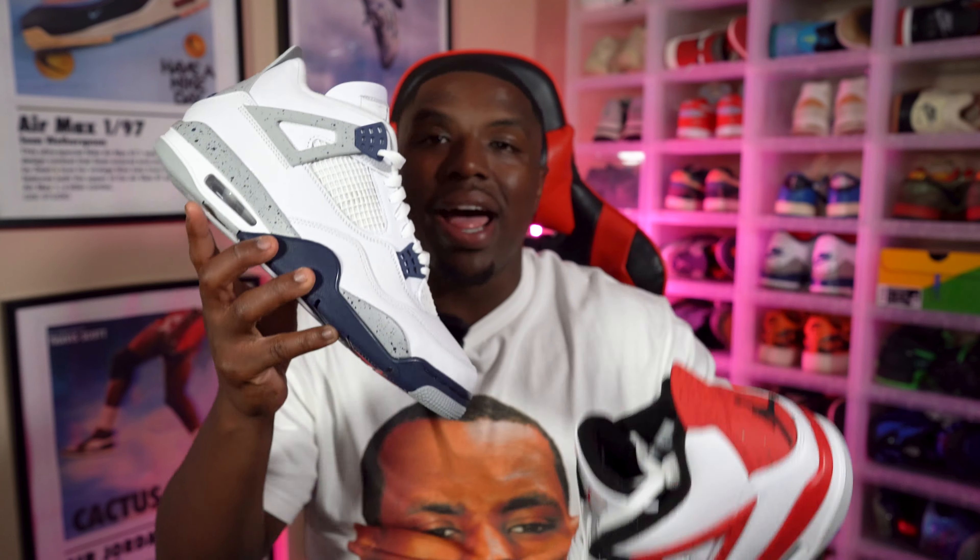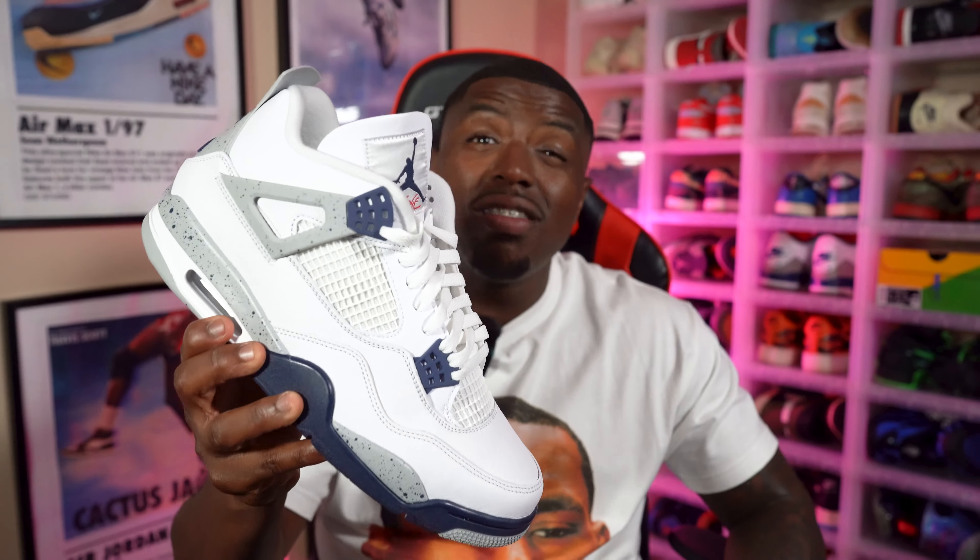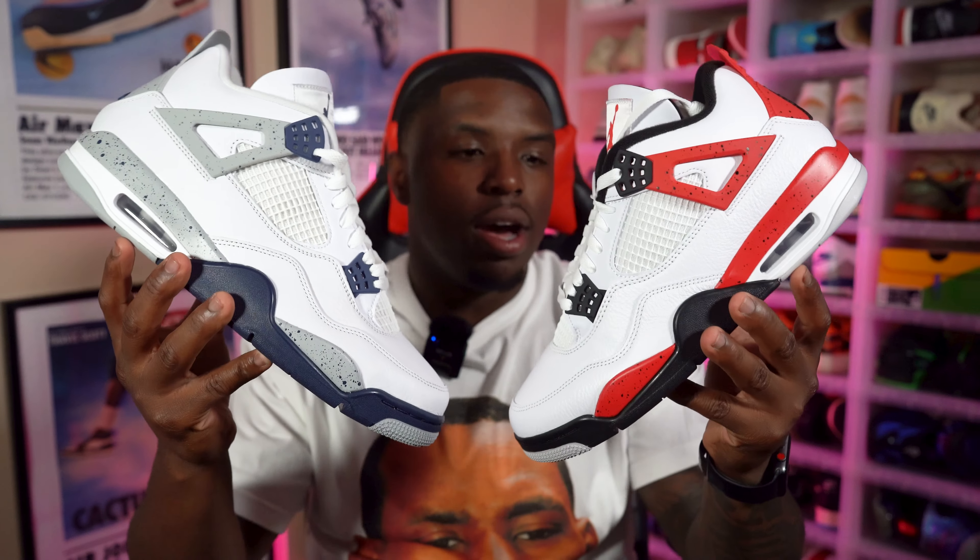I'm more into subtle, cool, relaxed colorways. The Red Cement is very vibrant — it pops. It's a really good sneaker, but I'm going to go for subtle and smooth every single time. Comment down below and let me know which one you like the most. The biggest difference between these two is the colors on the wings and the midsole. The Midnight Navy is a lot more smooth and calm. But this Air Jordan 4 Red Cement is a great sneaker. Comparison is a thief of all joy — comparing it to other Air Jordan 4s doesn't make this shoe bad. It's fire; it's just not the highest on the totem pole compared to what came before it.